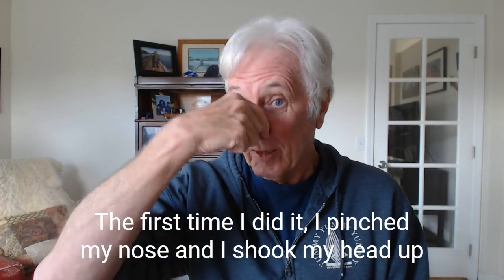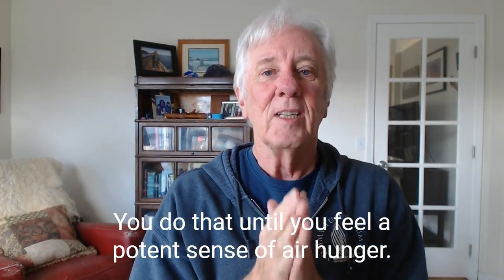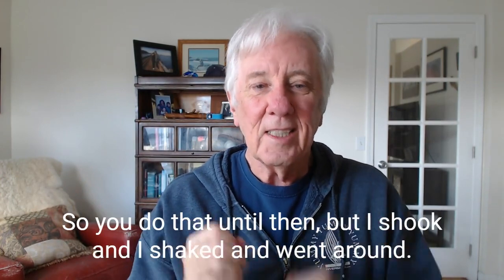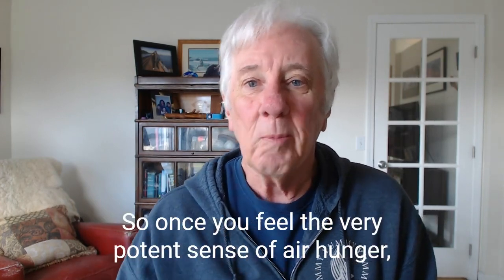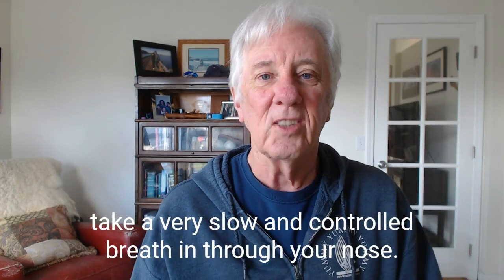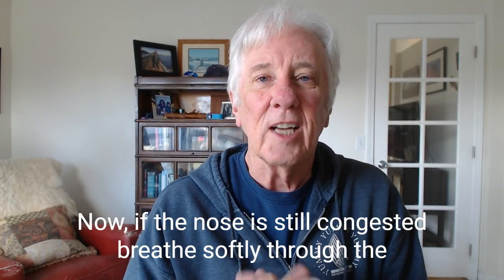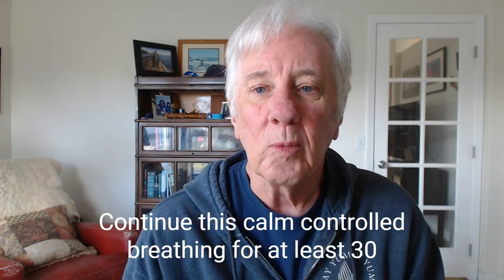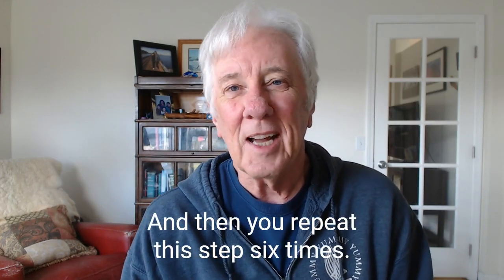The first time I did it, I pinched my nose and I shook my head up and sideways. You do that until you feel a very potent sense of air hunger. Once you feel that very potent sense of air hunger, take a very slow and controlled breath in through your nose. Now, if the nose is still congested, breathe softly through the mouth with pursed lips. Continue this calm, controlled breathing for at least 30 seconds to one minute. And then repeat this step six times.